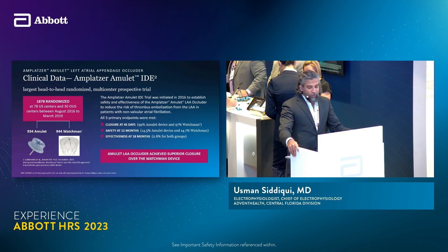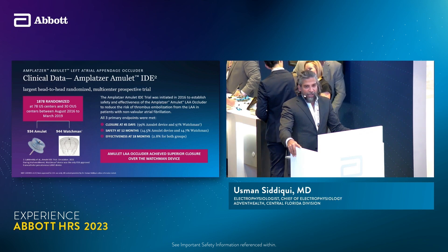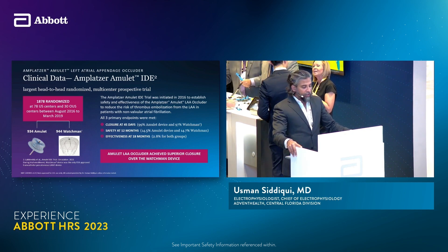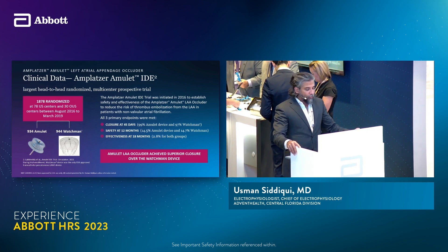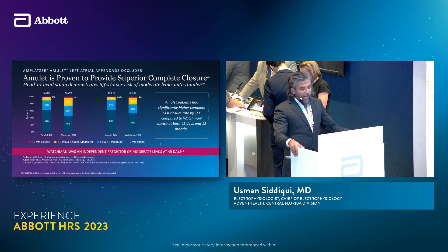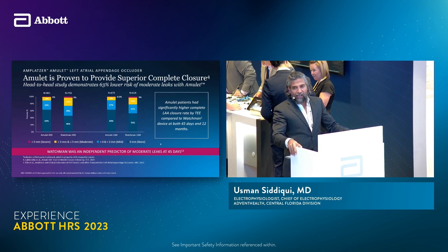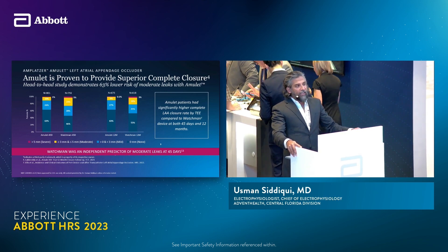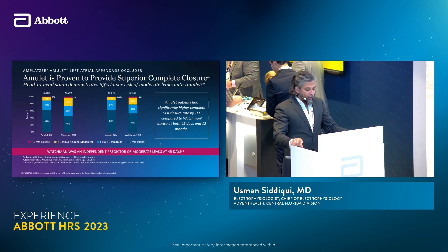The data for Amulet looked really strong in the original IDE trial, with almost 2,000 randomized patients. It was a bold trial because rather than going against anticoagulation, they went directly against the pre-existing approved Watchman device. Closure at 45 days and safety at 12 months was satisfactory. More importantly, the amount of leakage seen was significantly lower. If you try to close an oblong structure with a single lobe device, there are always going to be leaks — but with double seal technology, meaning the lobe plus the disc, you can avoid a lot of them.